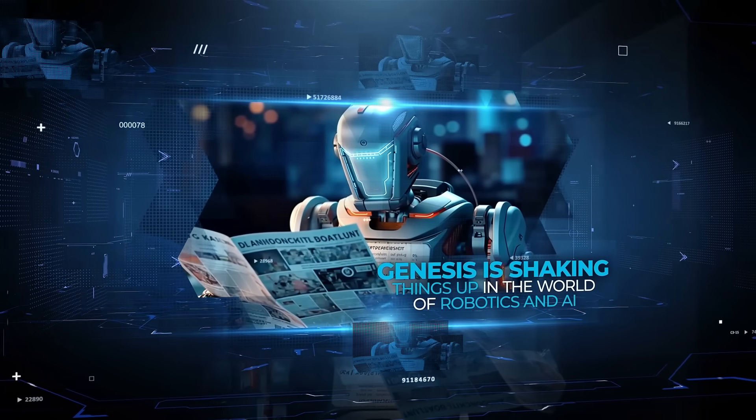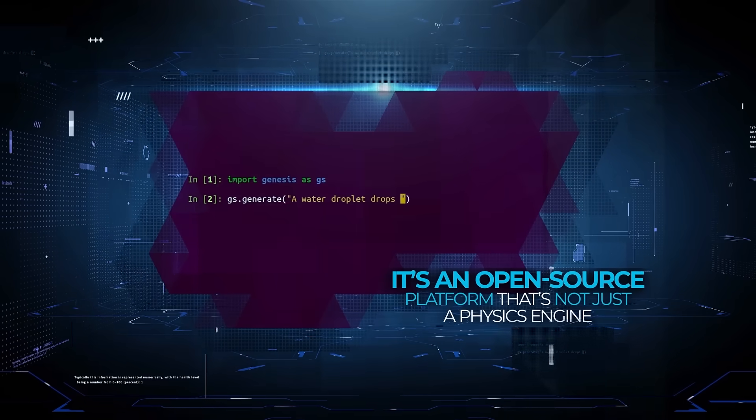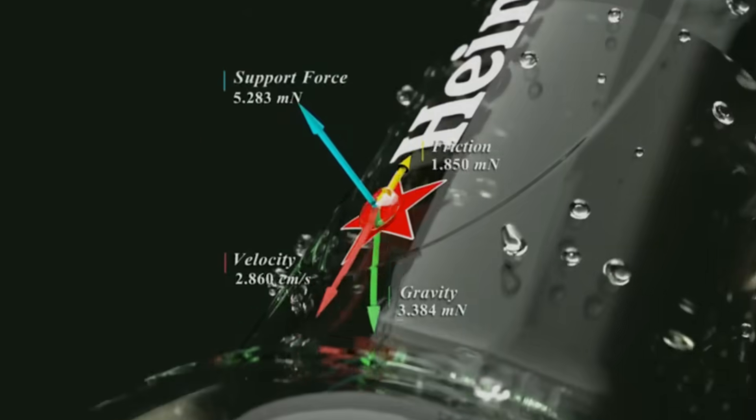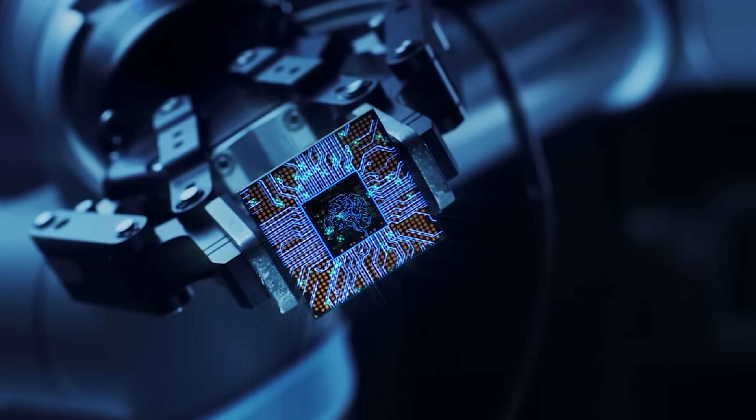Genesis is shaking things up in the world of robotics and AI. It's an open source platform that's not just a physics engine, but a complete simulation ecosystem. This tool is about speed, simplicity, and power, built to solve problems that have held back robotics research for years.